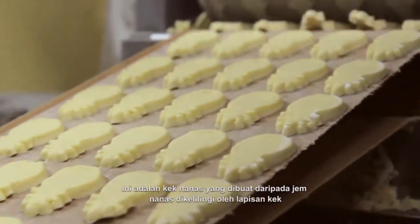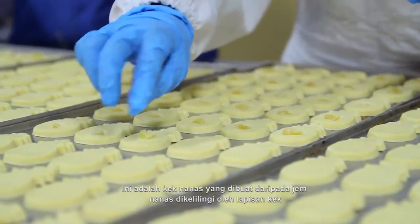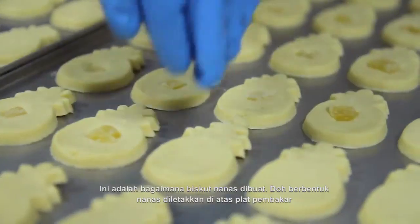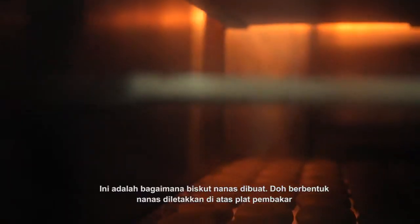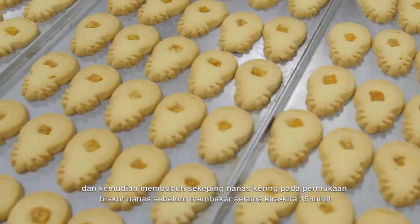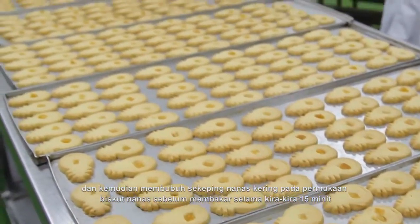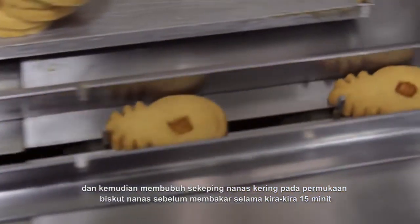These are pineapple shortbreads which are made of pineapple jam surrounded by cake crust. The pineapple shaped dough is placed on the baking sheets. After that, a piece of dried pineapple is placed on the surface of each cookie before baking for about 15 minutes.